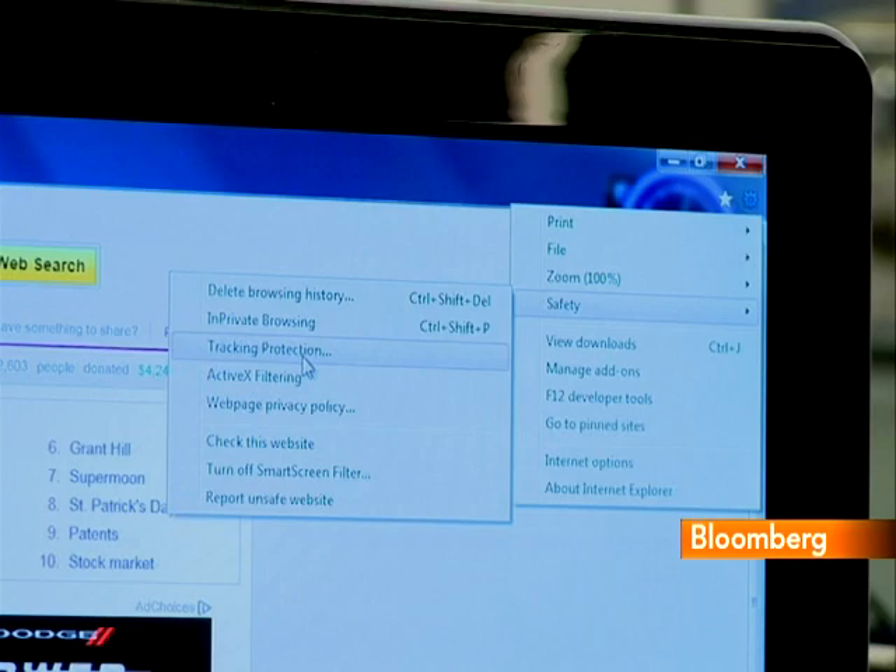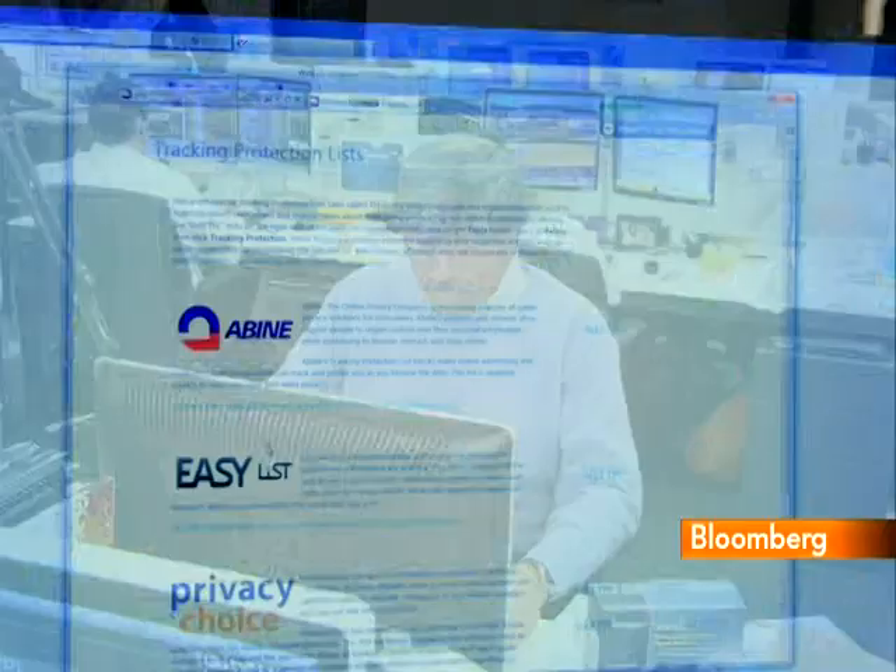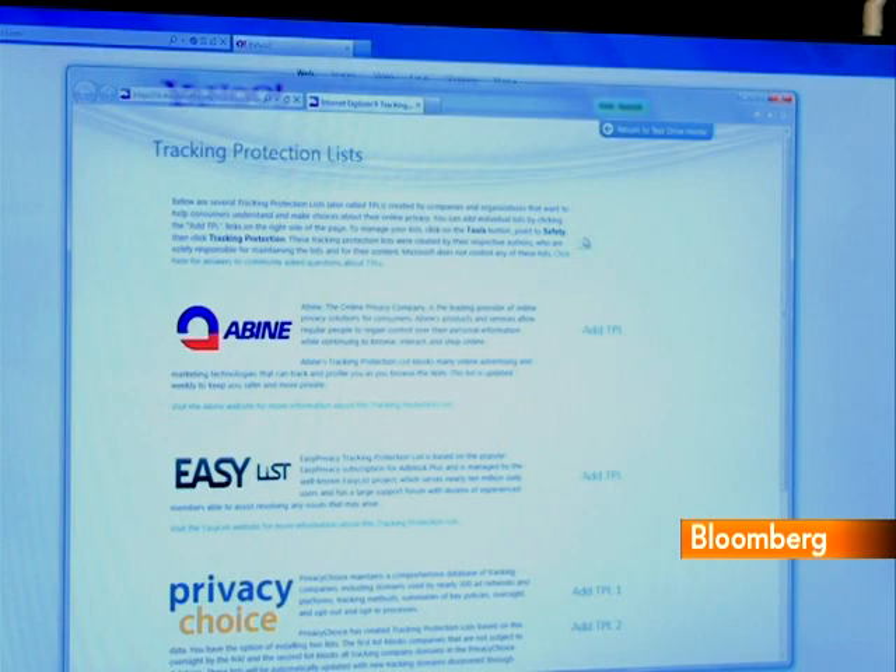IE9 provides a new safety option that lets you subscribe to online tracking protection lists. These lists are maintained and updated by online privacy organizations such as Truste and Privacy Choice, and they're a little like the national Do Not Call lists that cut down on telemarketing.